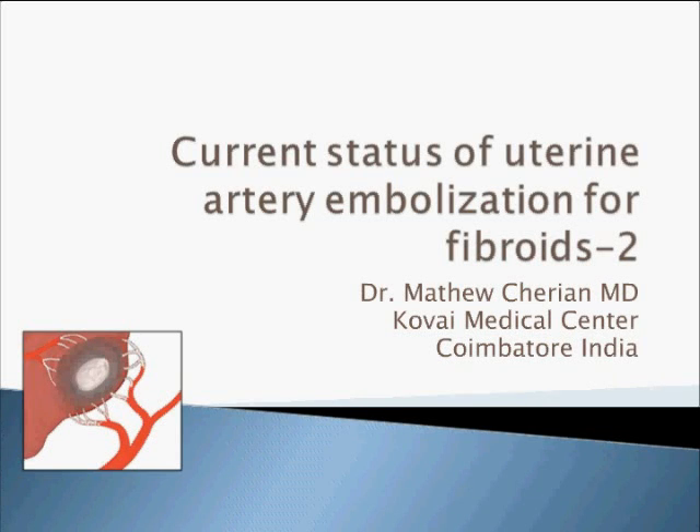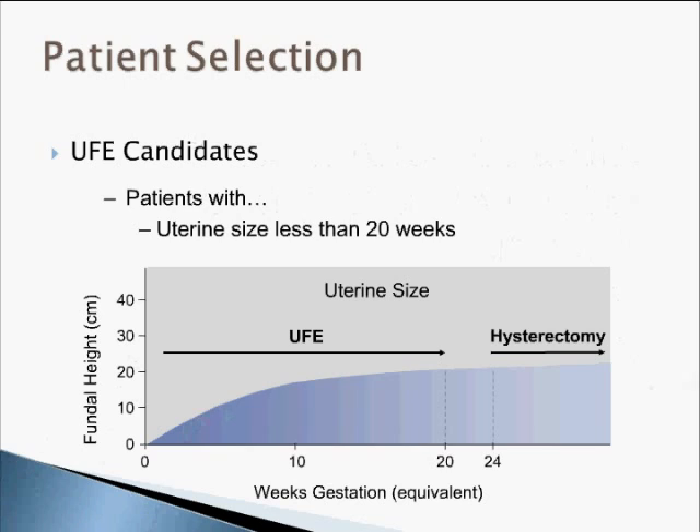We talked about the procedure itself — there is enough scientific evidence today that UFE is an accepted procedure, and there is enough evidence in the literature to say that this is a treatment option for fibroids.